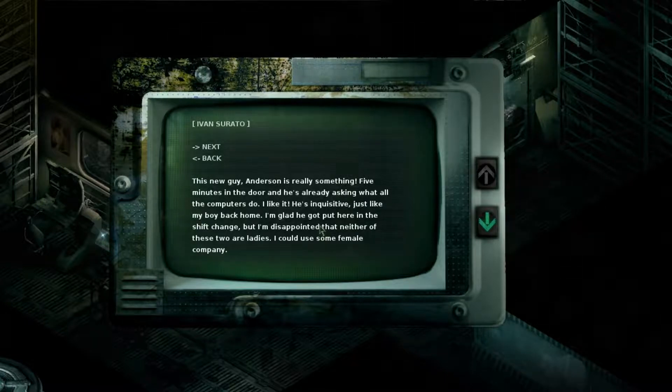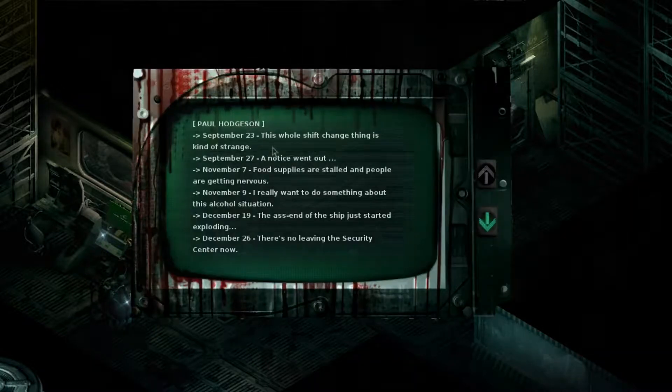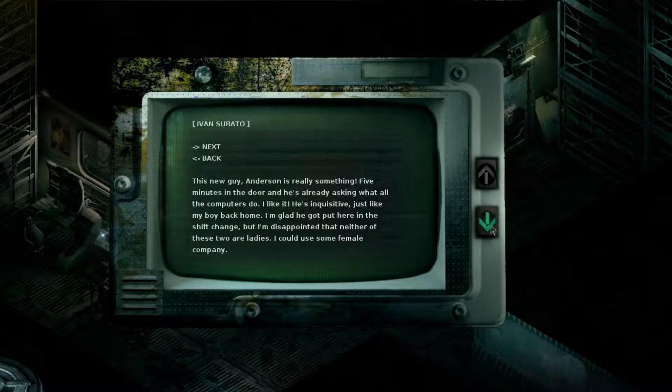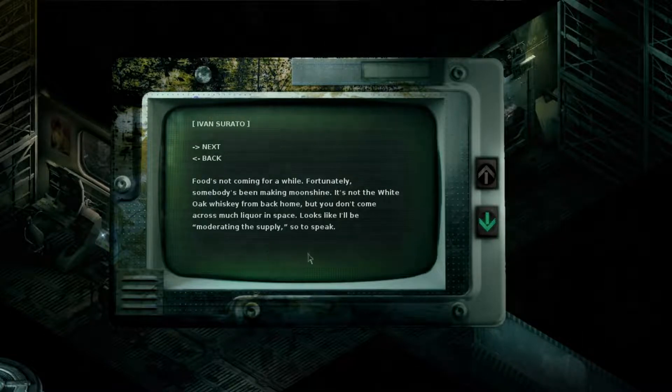This new guy Anderson is really something. Anderson — I think that was the engineer we found before. His log reads: 'Five minutes in the door and he's already asking what all the computers do — I like it, he's inquisitive, just like my boy back home. I'm glad he got put here in this shift change, but I'm disappointed that neither of these two are ladies — I could use some female company. Maybe Anderson is a little more confused than inquisitive but his heart is in the right place. How in the hell did the boy get Sarge from Surato?'